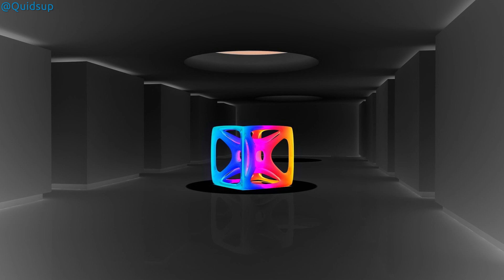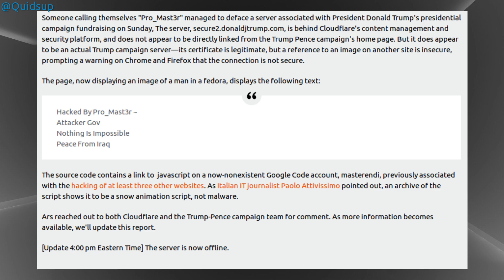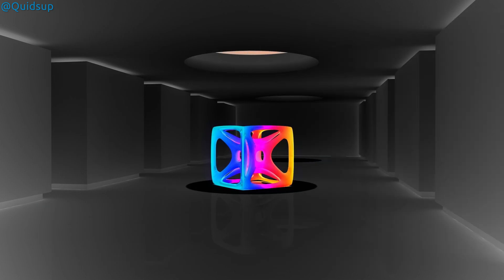And finally, some amusing news for the week. A hacker calling themselves ProMaster managed to deface a server associated with Trump's presidential campaign fundraising. The server secure2.donaldjtrump.com is behind Cloudflare's content management security platform and does not appear to be directly linked from the Trump-Pence campaign homepage, but it does appear to be an actual Trump campaign server. Its certificate is legitimate, but a reference to an image on another site is insecure, prompting a warning on Chrome and Firefox that the connection is not secure. Better luck next time with that cyber security.